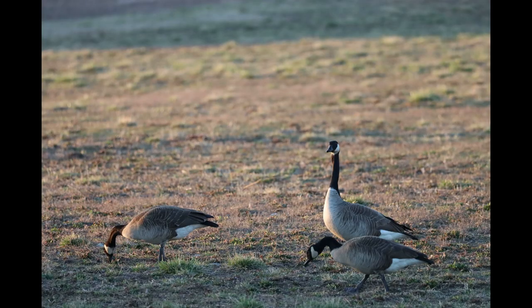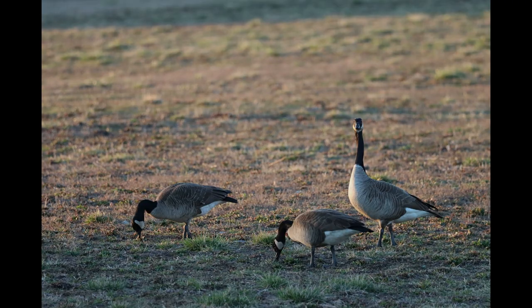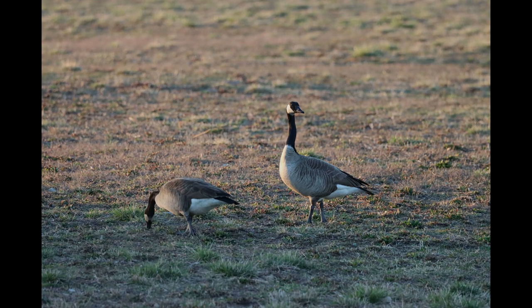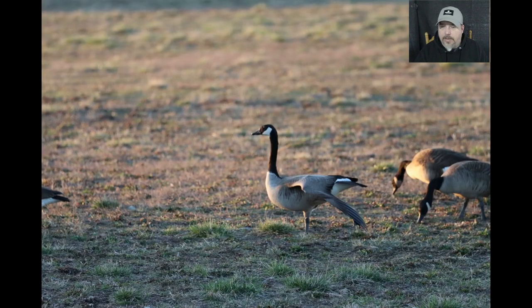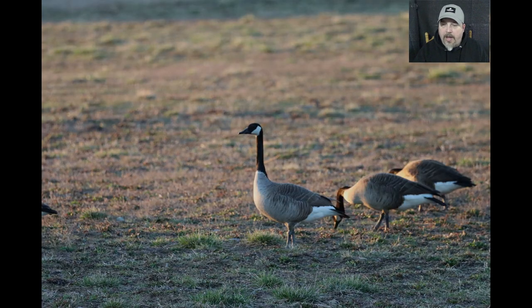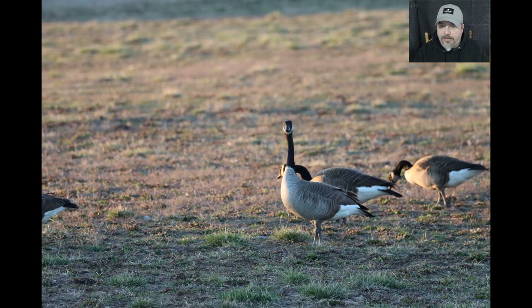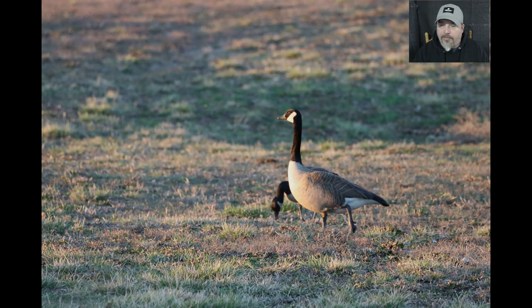Definitely settling down with the light here, getting clearer and less noisy photos. This was the main goose — I don't know if he was the alpha or what, but he was definitely a little more aware than some of the other birds. He didn't put his head down very many times and kept looking over here. Another nice couple of photos of these two.